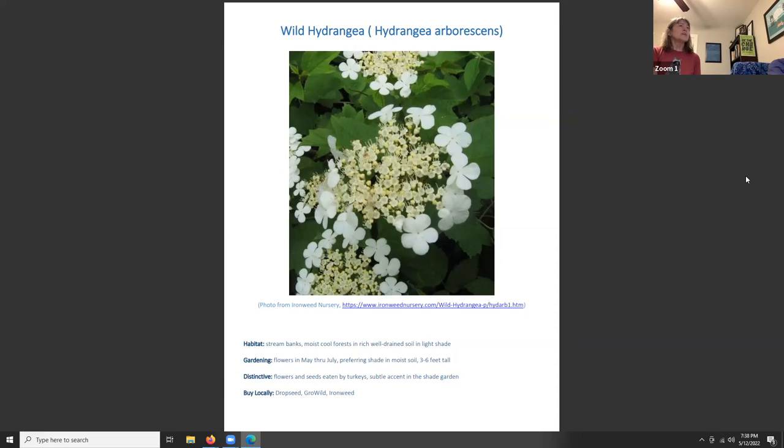Wild hydrangea, Hydrangea arborescens, is often found in ditches, along clifffaces and streambanks, and in moist cool forests. It blooms May through July, prefers shade and moist soil, and is three to six feet tall. It's a subtle, humble flower — more of an accent in the shade garden rather than something overpowering. It doesn't tend to spread, flowers and seeds are eaten by turkey, and it makes a very nice bloom in spring.